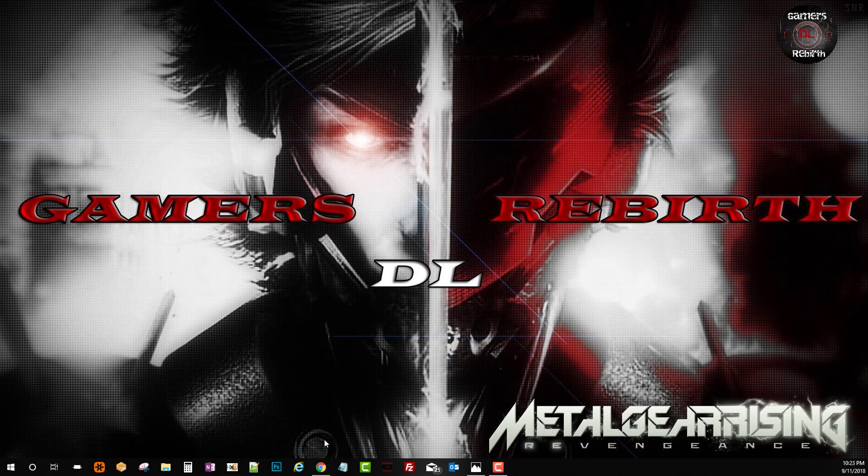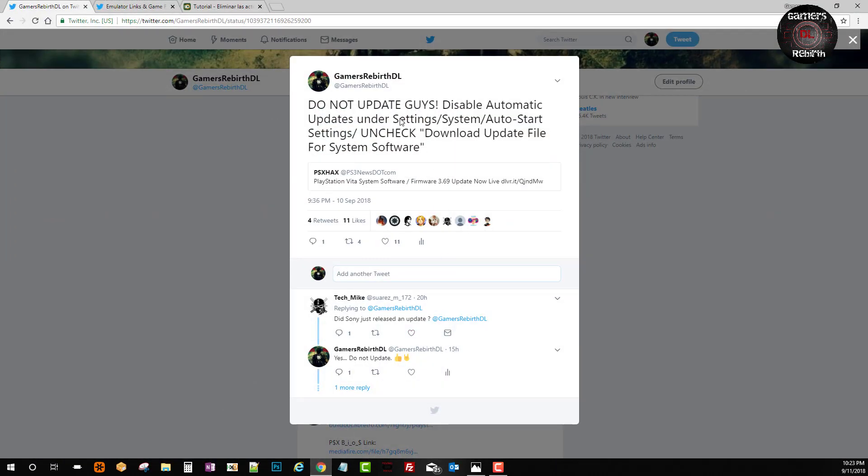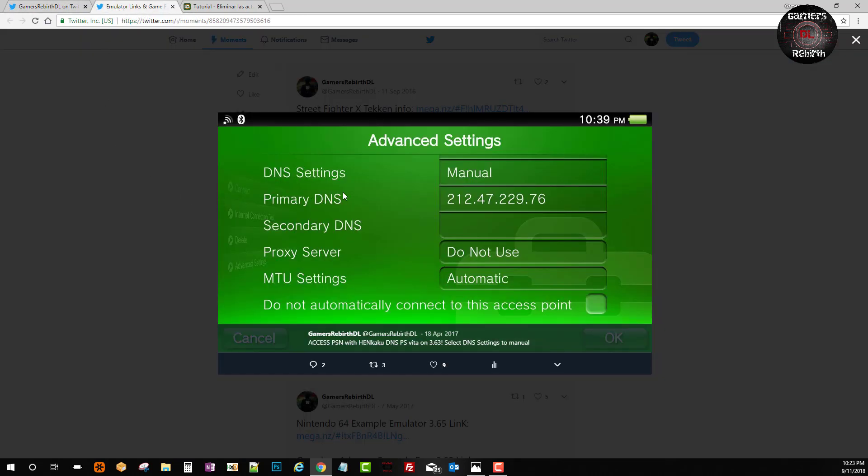So guys, do not update — it is not recommended. If you update, you will get a white screen. If you follow my Twitter, I post this news right away as fast as possible. To prevent updates, go to Settings > System > Auto Start Settings and uncheck the 'Download Update File for System Software' option. For more PS Vita news, you can also go to my Twitter page. We'll also be enabling the HENkaku DNS in advanced Wi-Fi settings.